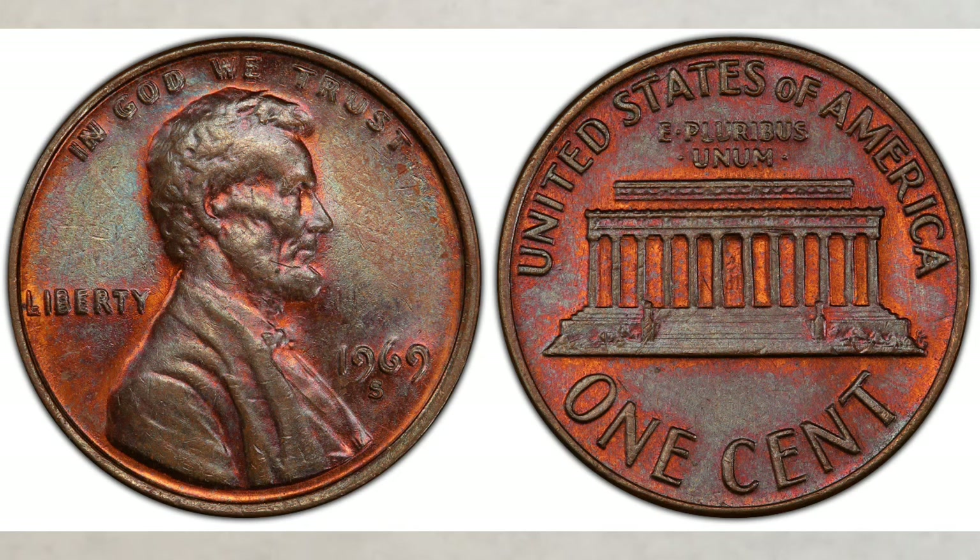In the book 100 Greatest US Modern Coins, third edition, the 1969-S doubled die obverse cent is ranked number two. Authors Schechter and Garrett wrote that the overall rarity and mystique of this coin give the king of the Lincoln cent varieties a comfortable seat among the greatest modern US coins.